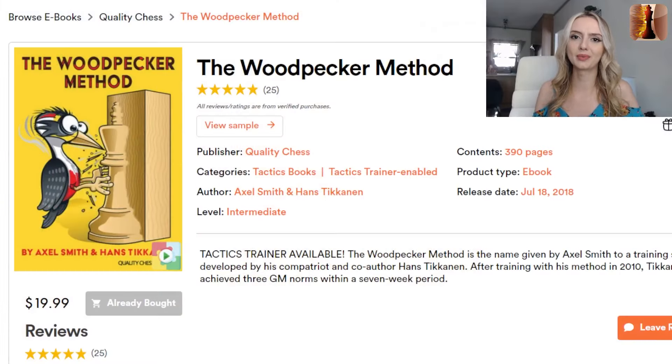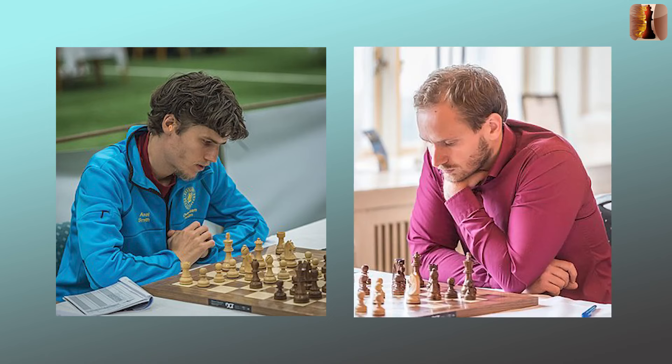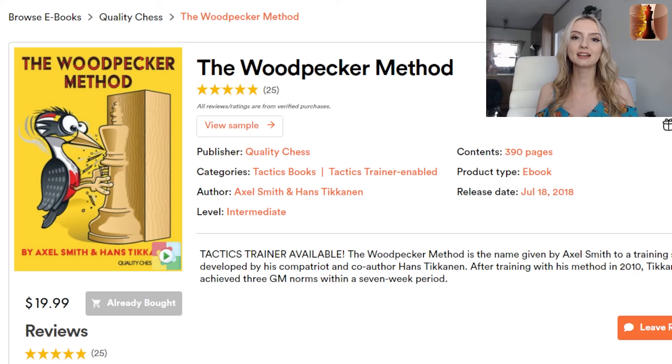So what exactly is the Woodpecker Method? As the name suggests, it's a repetitive mode of training chess puzzles. The book, written by Axel Smith and Hans Tikkanen — both grandmasters — lays out exactly how to do the method and gives you thousands of puzzles to work with. Let's take a look inside the book at the five steps of what the Woodpecker Method actually entails.